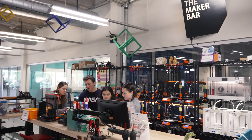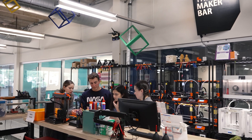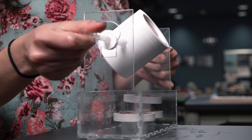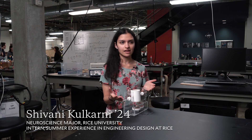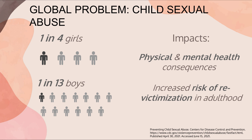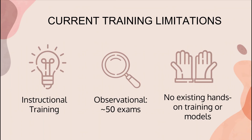Our project is a pediatric pelvic model. It's helping nurses be trained to administer pelvic exams to children for cases of reported sexual assault. The training they currently get is only videos and pictures. The reason a hands-on training model is necessary is because this kind of exam is so sensitive — it's important for clinical providers to practice in real life before they conduct a real examination on a child.